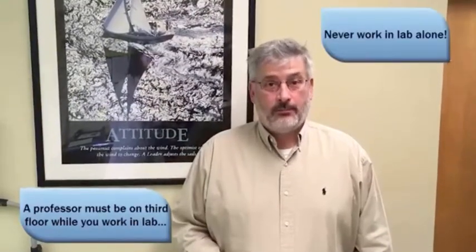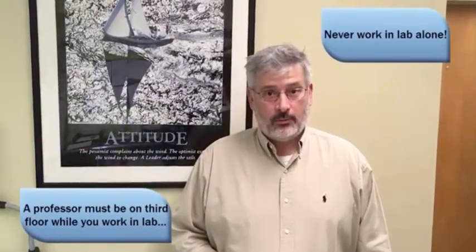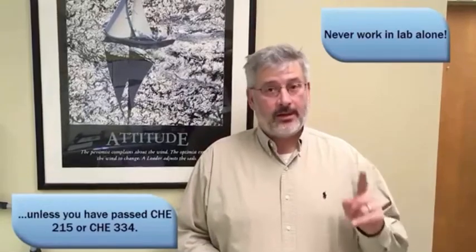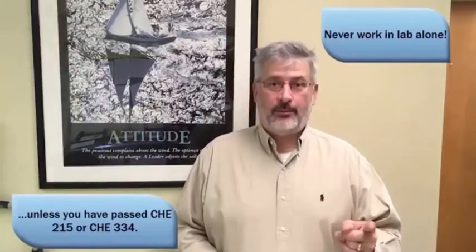A professor must be present on the floor when a student works in the laboratory, unless you have completed Organic Chemistry 1 or Quantitative Chemical Analysis.